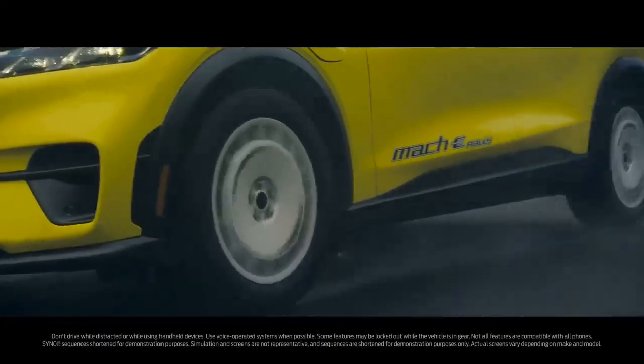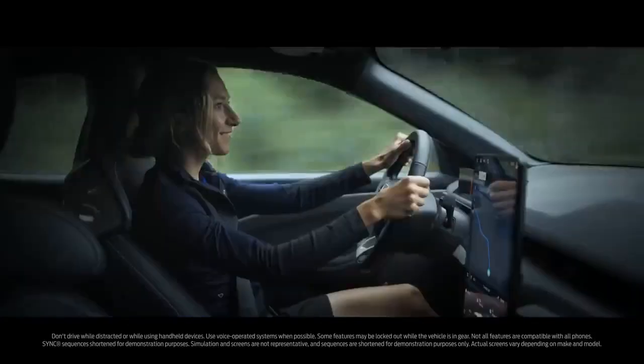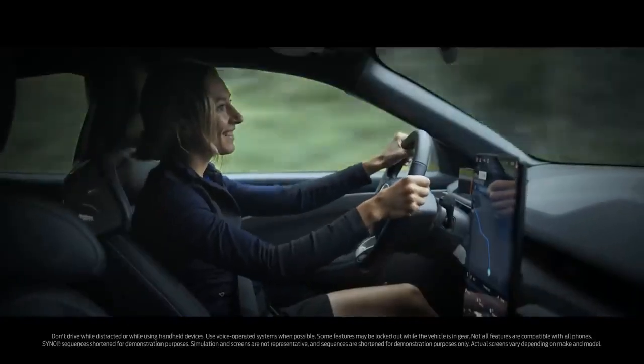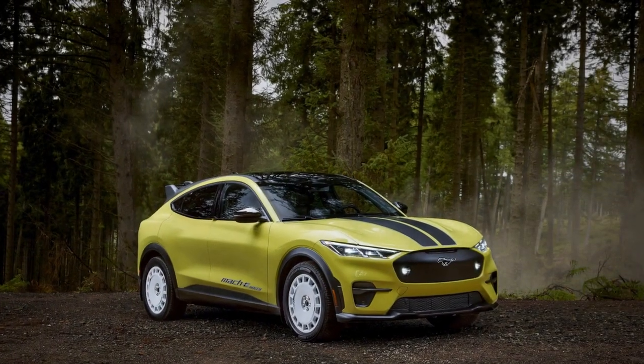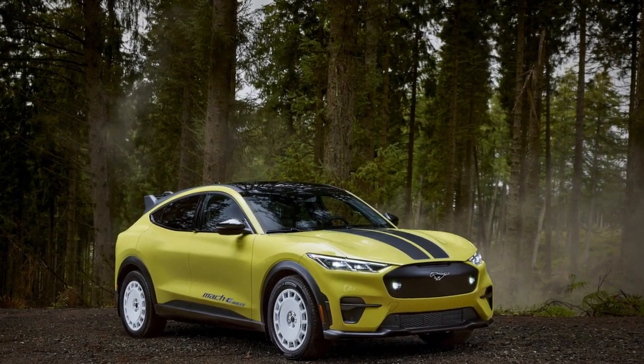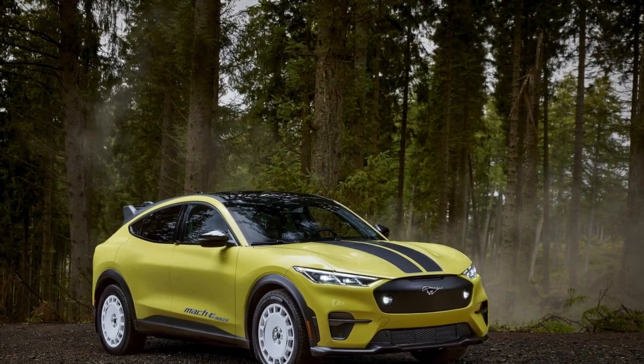Charge quicker and go further on a charge. If you are cross-shopping the Mach-E, options like the Chevrolet Equinox EV, Hyundai Ioniq 5, Kia EV6, Tesla Model Y, and the Volkswagen ID.4 are all worth considering — unless you really want to own a Mustang.